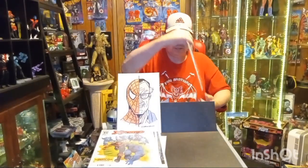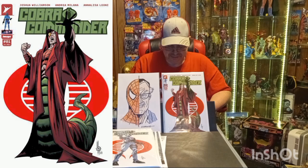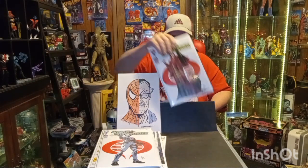I had missed the first print, but here is Cobra Commander issue number one, cover A, the second print. And here is Cobra Commander issue number one, second print, cover B. Then continuing the series, here's Cobra Commander issue number two — this is the Ortiz variant.